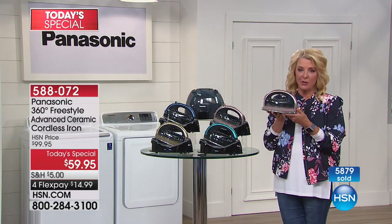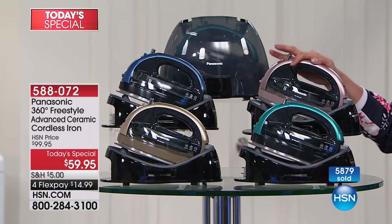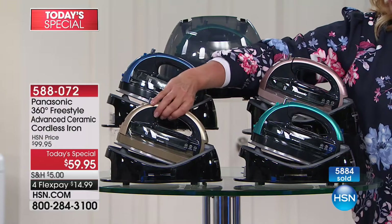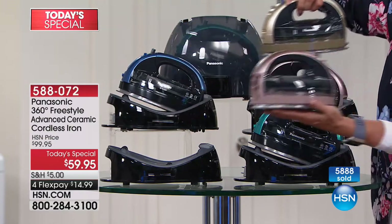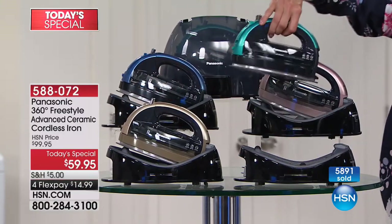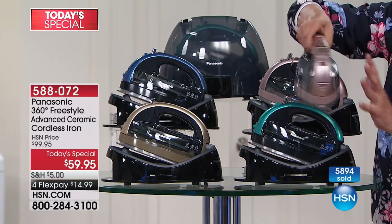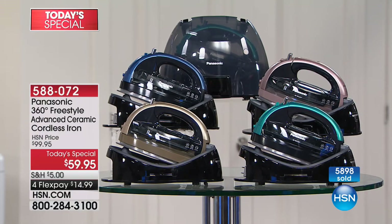The rose gold is basically your last opportunity — maybe one more airing and then it'll be completely sold out. Here's your teal, and the champagne is the second most popular. The rose gold and champagne have matching color on the base, while the teal and blue have black bases. I love that the gold versions have more of that rose or champagne color throughout.